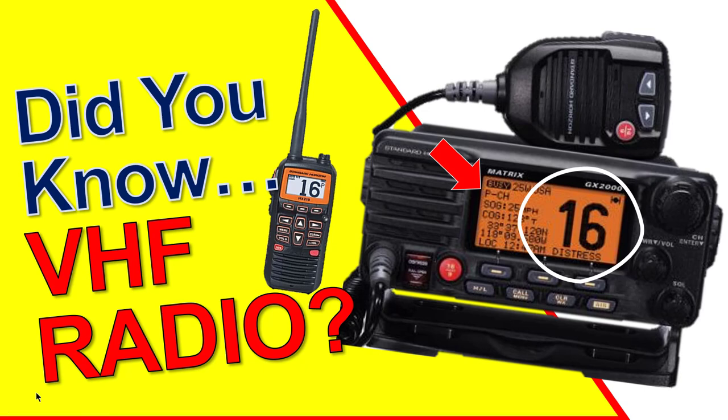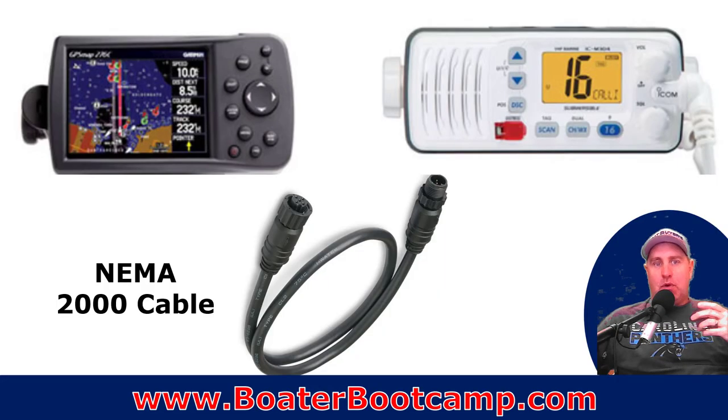Welcome to Boater's Secret Weapon. I'm your host, Captain Matt. Today, we're talking about things you may not know about your VHF radio. So let's jump right in.